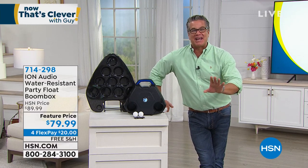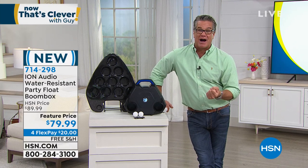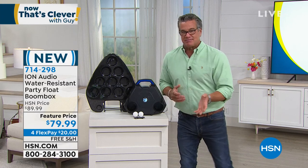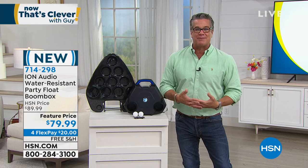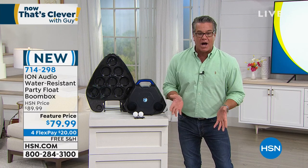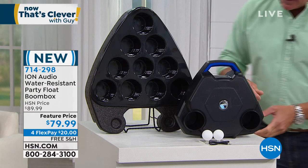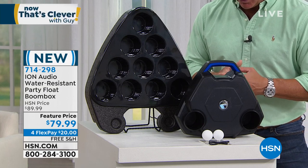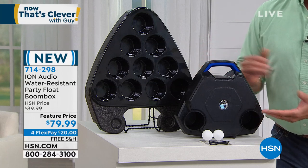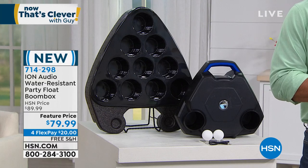For those entertaining at home, we have something really special — the ION Audio Party Float Boom Box. For those getting their pools ready, ION is there to supply the fun. This thing is a blast — not only do you get great sound while you're in the water, but it has places to put your drinks and comes with a ping-pong game. It's $79.99, with USB or auxiliary input, full-range speakers, and Bluetooth that wirelessly streams music from your phone or tablet right into your pool.